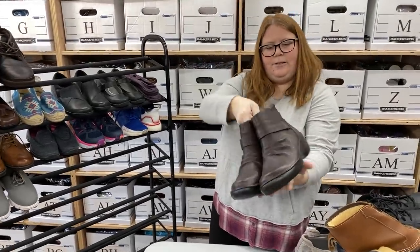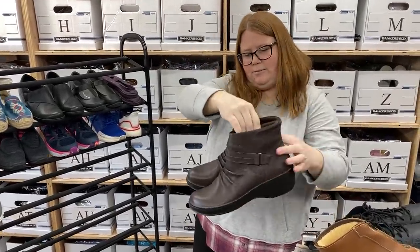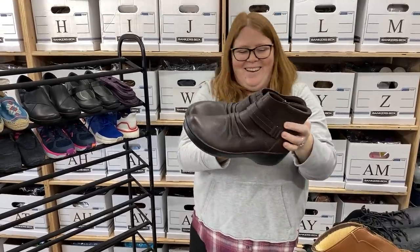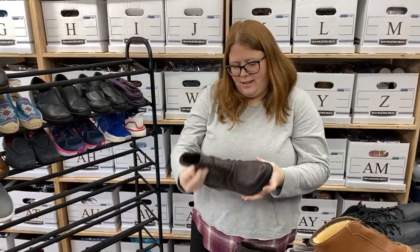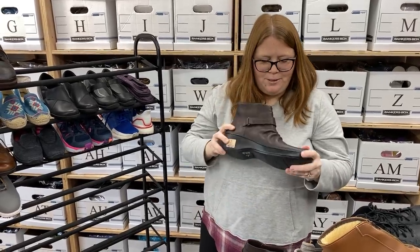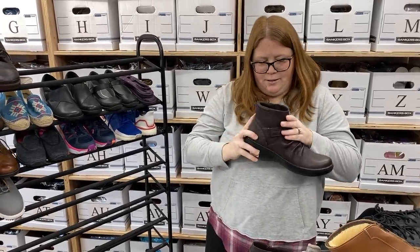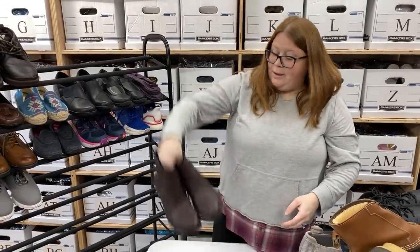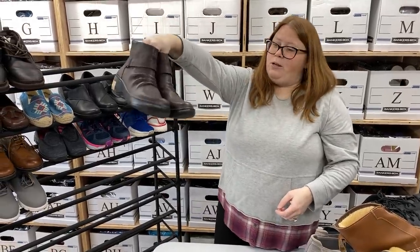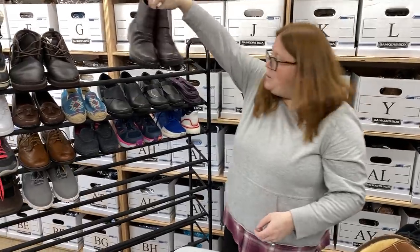These are some nice Clarks — like an ankle boot. Really good shape and perfect for this time of year. They're kind of brown but almost like a burgundy, a little red in it. Women's 11, really good shape. I want to say I can get $35 to $40 plus ship out of those, but we'll see.